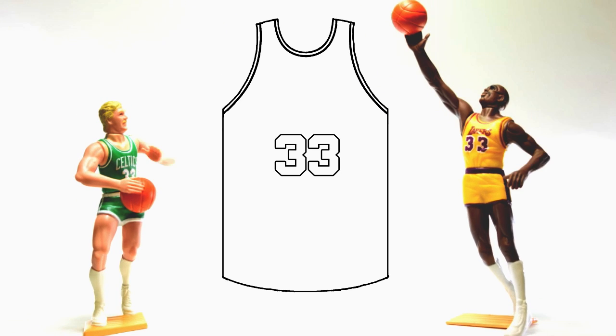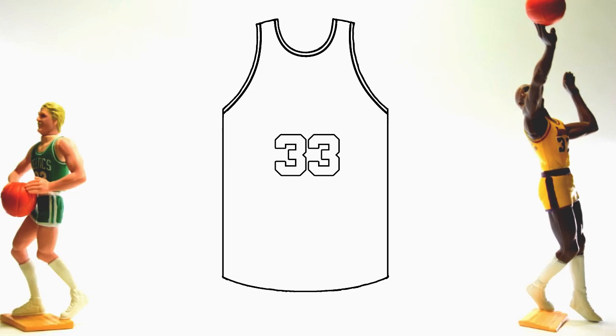Or if 33 was on a gold jersey outlined in purple, you would know that I was talking about Kareem Abdul-Jabbar.